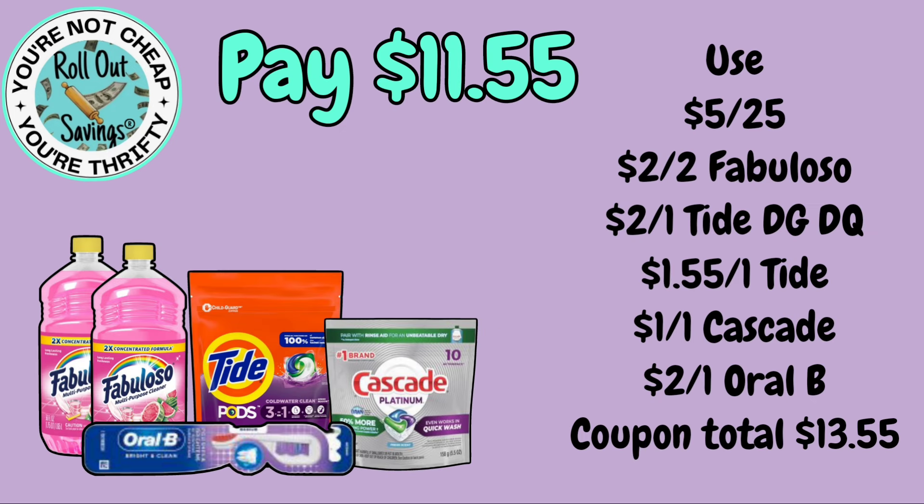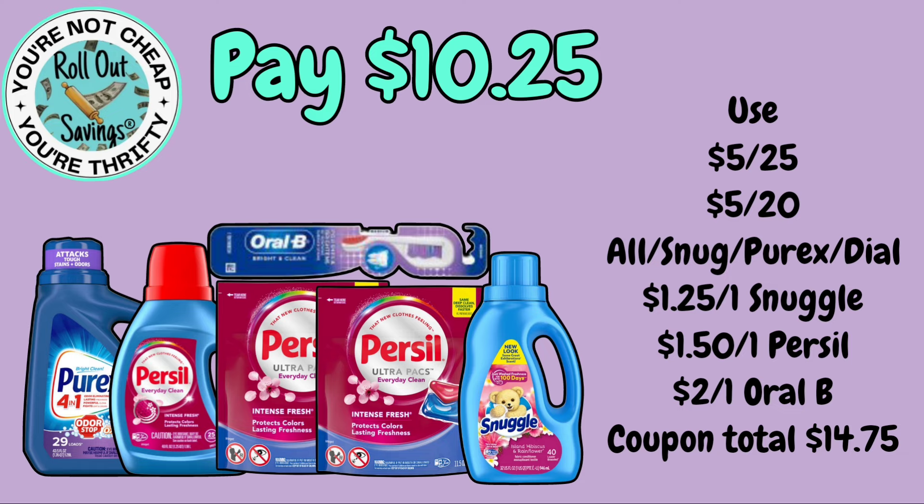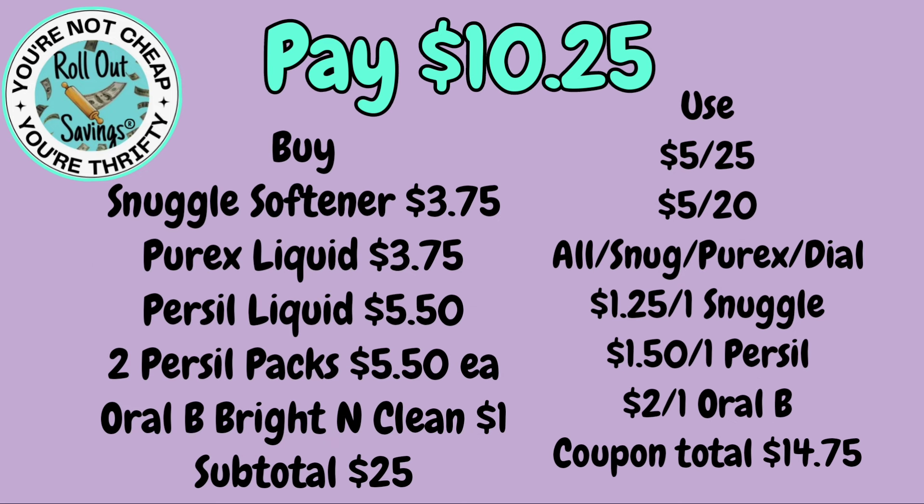For $11.55, you can get two Fabuloso, Tide Pods, Cascade, and an Oral-B Bright and Clean toothbrush. Make sure when you are couponing that you're scanning the items in store to make sure that they are attaching. For $10.25, you're going to get Purex, three different Persil, Snuggle, and an Oral-B toothbrush.